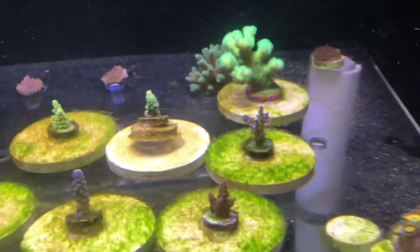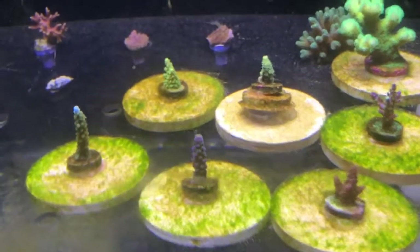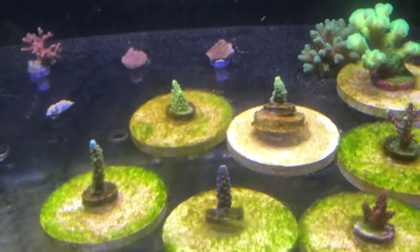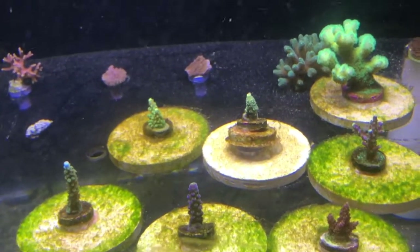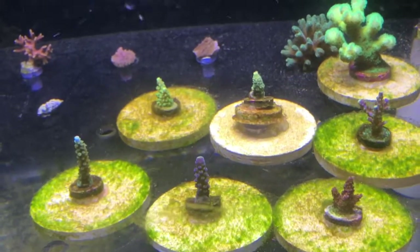Even though originally I thought maybe the Vibrant caused me trouble, at this point I'm desperate to get rid of this stuff before it gets any worse. So far there's not much of it in my display tank, but my display tank is connected to this one, so I know it's going to get there if I don't get a hold of it. I'm going to go ahead and start dosing the Vibrant again.